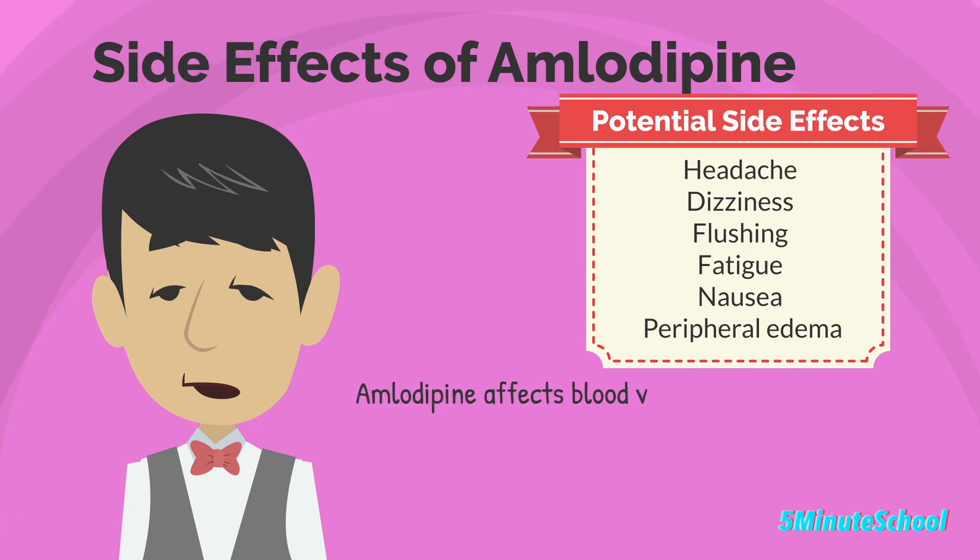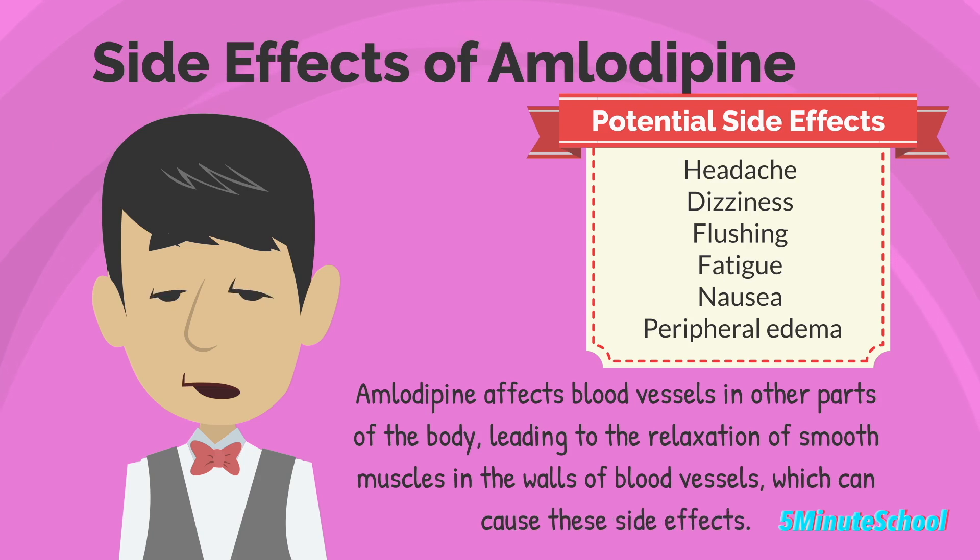These side effects occur because amlodipine affects the dilation of blood vessels not only in the heart, but also in other parts of the body, leading to the relaxation of smooth muscles in the walls of blood vessels, which can cause these side effects.